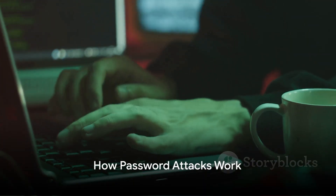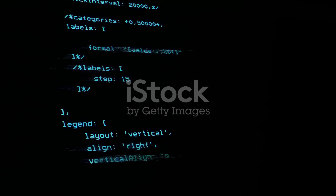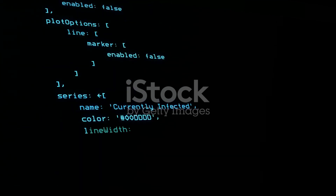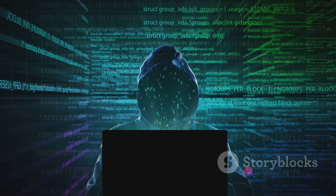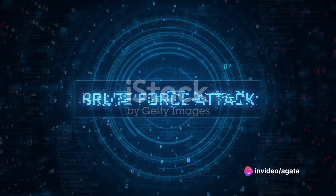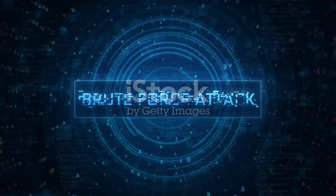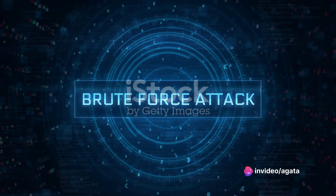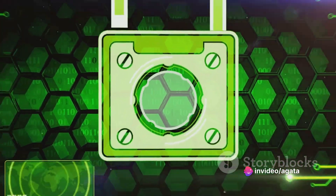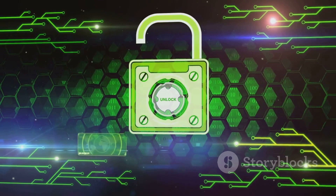It's time to unravel the mystery of how password attacks work. In a dictionary attack, an attacker uses a list of commonly used passwords, much like words in a dictionary. This list could include passwords like 'password123' or 'QWERTY' — it's quite surprising how often these basic passwords unlock the door. With a brute force attack, the attacker systematically checks all possible passwords until the correct one is found. With the help of powerful computers, this process can be surprisingly fast, especially if the password is short or simple.